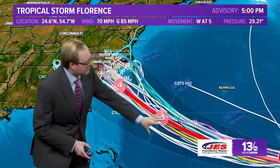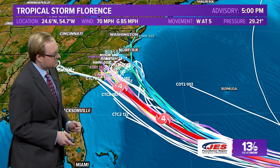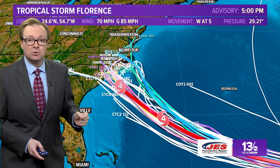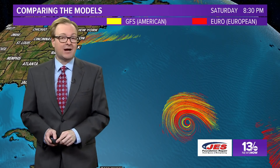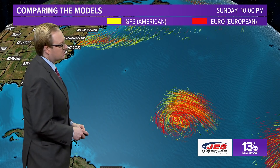As we add on all the computer models, you notice they're pretty much in that cone for the most part. Some are clustered just to the north of the line, some of them are clustered just to the south of the line. But that forecast track right now is carrying it very close to around Wilmington, North Carolina as we get into Thursday evening. Now we talk about our two big computer models, the American and the European, and there are some differences in the two models from what we saw yesterday and even what they're still forecasting with the storm.